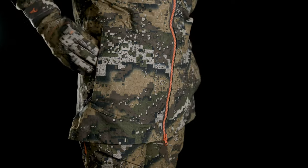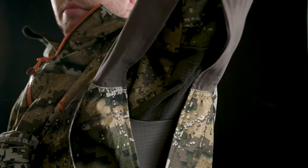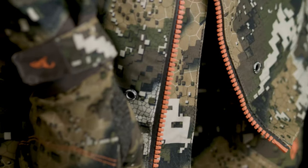Adjustable cuffs and waistband. Giant pit zips to dump heat quickly and a chunky full-length YKK zip.